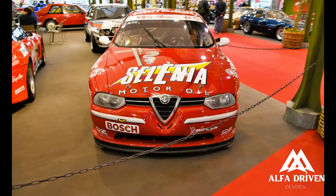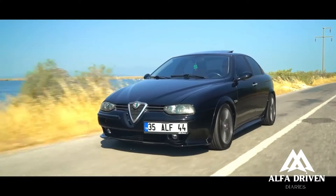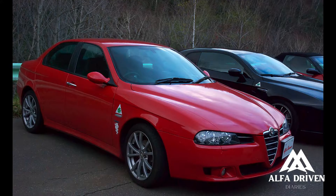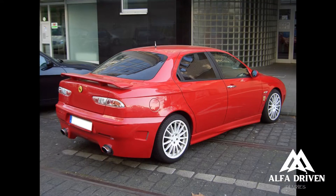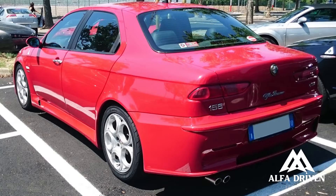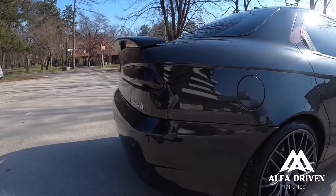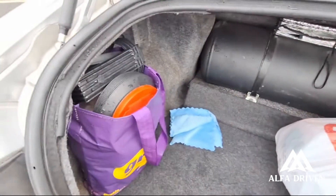Enter the Alfa Romeo 156 GTA, defying automotive theories with 250 horsepower over the front wheels. It's essentially the front-wheel-drive version of the BMW M3, even outshining it in driver involvement and emotional character. Accelerating to 60 MPH in just 6.0 seconds, the GTA is a force to be reckoned with. The 60-degree V6, stroked from 72.6 to 78mm, produces 250 horsepower and 221 lb-ft of torque. Visually, the engine is something to behold — no plastic covers, just alloy cam covers, an exposed intake plenum, and beautifully chromed intake manifolds, completed by Alfa Romeo and GTA 3.2 V6 signatures.